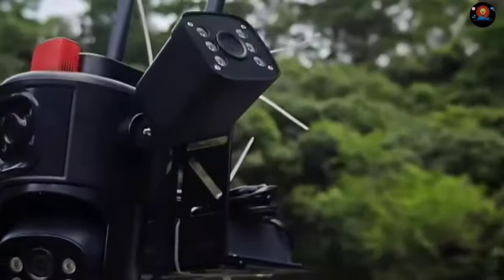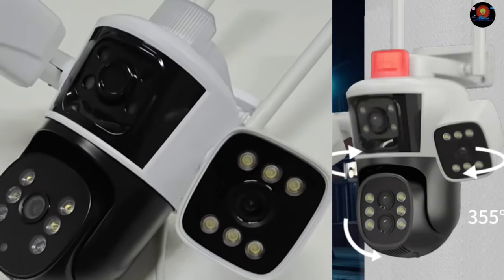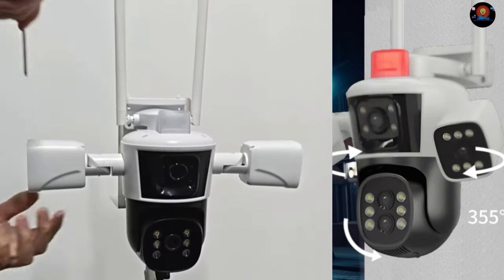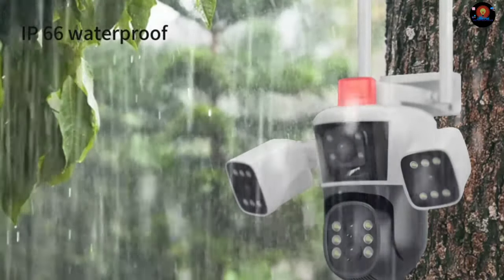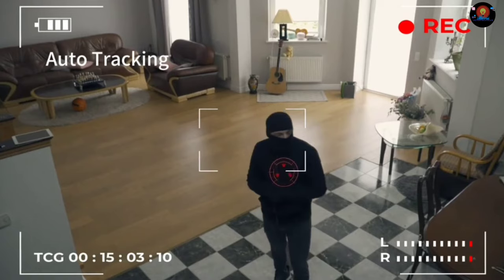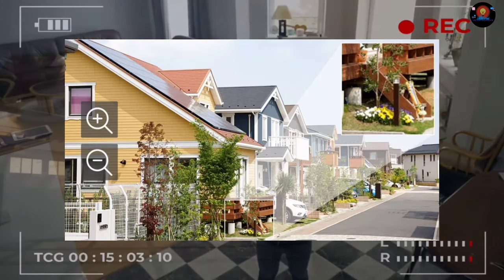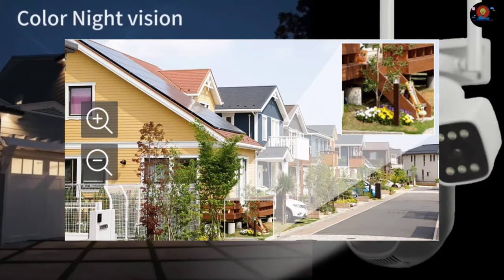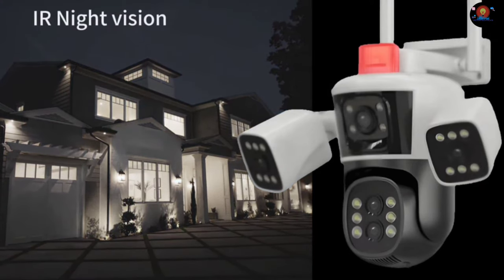You can easily adjust the camera's view to cover the exact area you want. Whether it's a small room or a large outdoor space, the LS Vision camera provides comprehensive coverage. Whether you prefer wall mounting, ceiling mounting, or pole mounting, the camera's flexible installation options cater to your specific needs. Its robust build and weather-resistant design make it perfect for both indoor and outdoor use, ensuring reliable performance in various environments. Its versatile design makes it suitable for various locations, including homes, offices, warehouses, and more. No matter where you need surveillance, the LS Vision camera delivers exceptional quality and peace of mind.